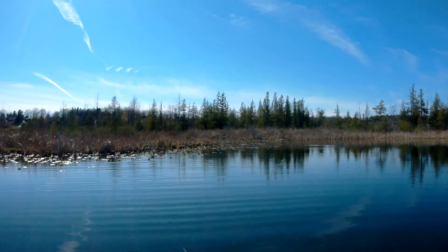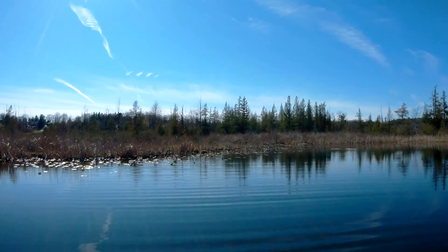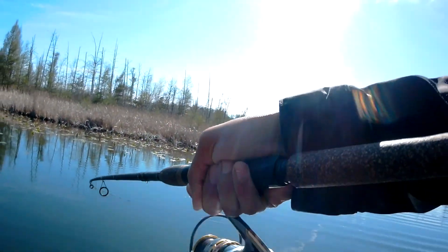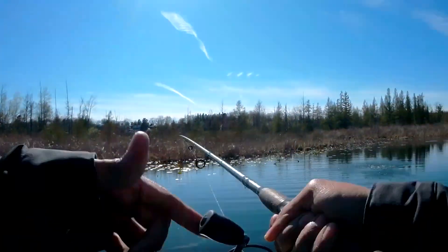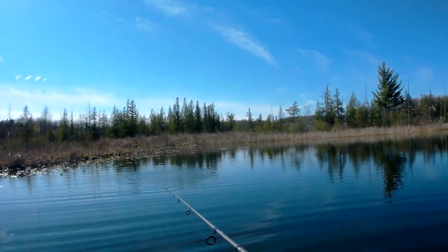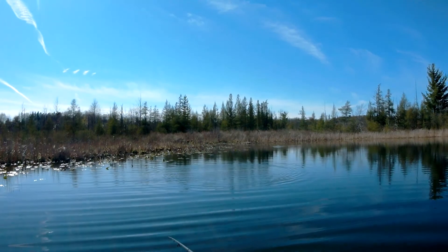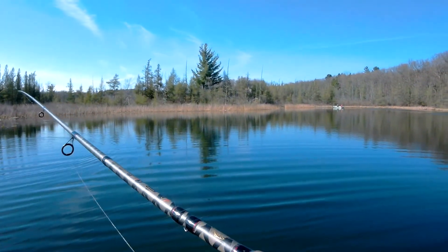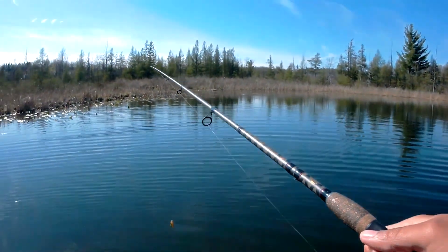Got one! Stay down — No! Well, that's what happens. Do everything right and you lose a fish. I needed to tighten my drag up just a little bit. Didn't set that hook very well. It's my fault.